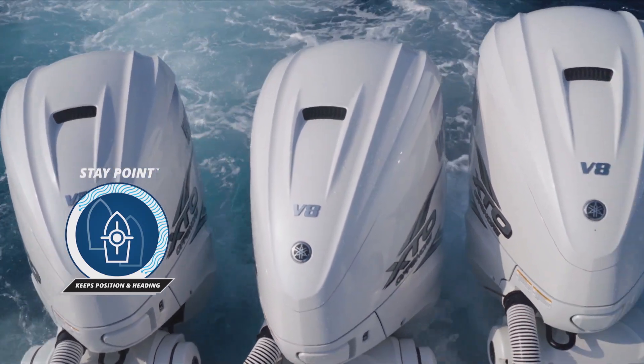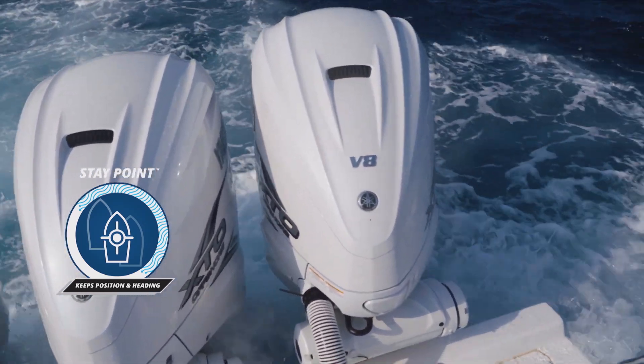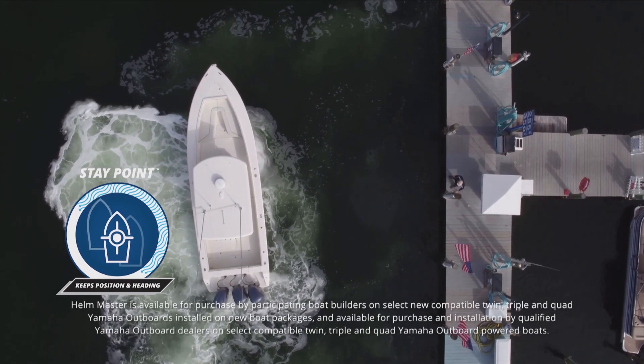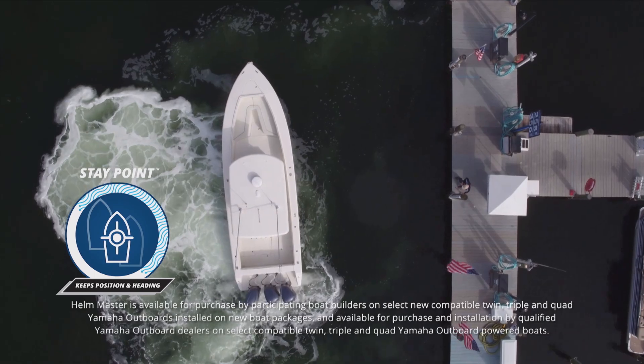In stay point, the boat holds my position and heading. It's great for waiting around the dock for a slip when I'm getting ready to put this big beast on a trailer.